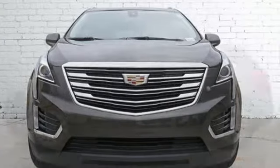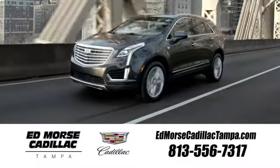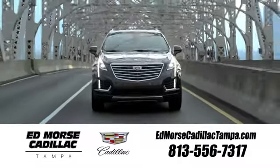The only thing better than owning a Cadillac is driving a Cadillac. Take it for a test drive today. Visit our website at edmorsecadillactampa.com or call us today.